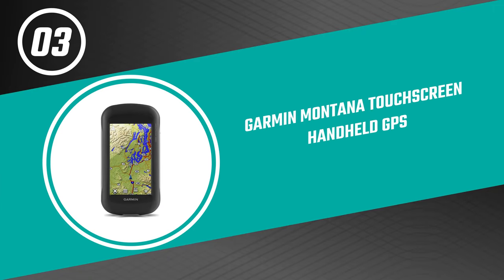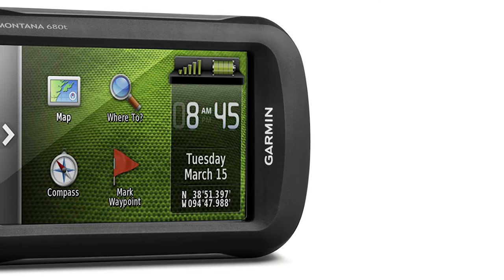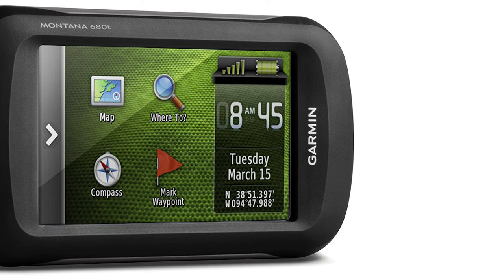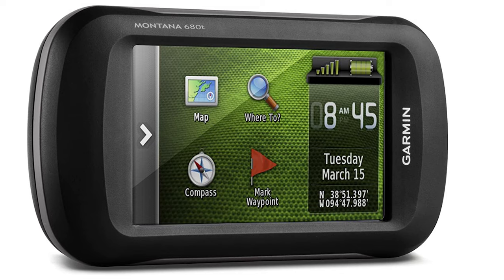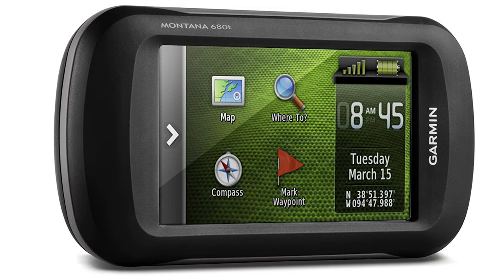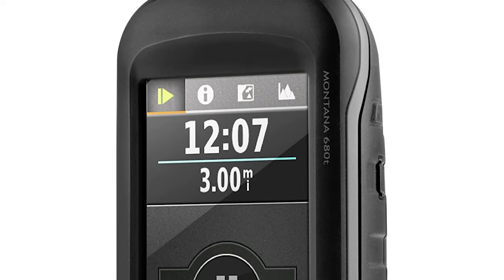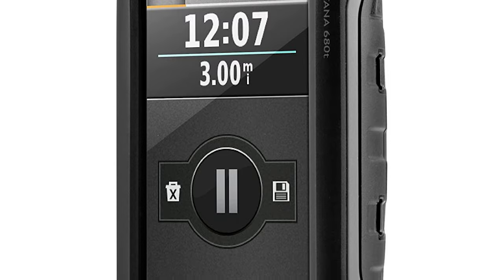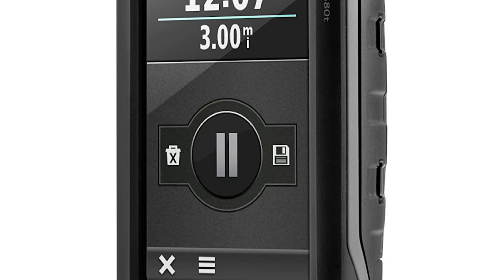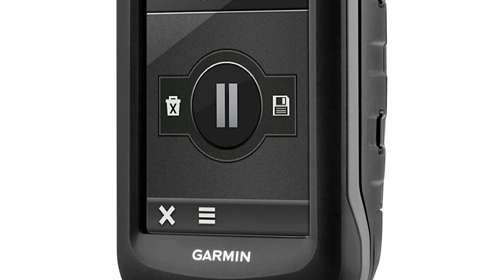Number three: Garmin Montana Touchscreen Handheld GPS. This Montana Touchscreen Handheld GPS is a great tool for outdoor adventurers and sports enthusiasts. The intuitive touchscreen interface makes navigating the device easy, while the pre-loaded map data ensures you always have the latest information. With its durable construction and sleek design, the Montana is perfect for any outdoorsy activity. The track manager feature helps organize and navigate through waypoints, routes, and track logs.